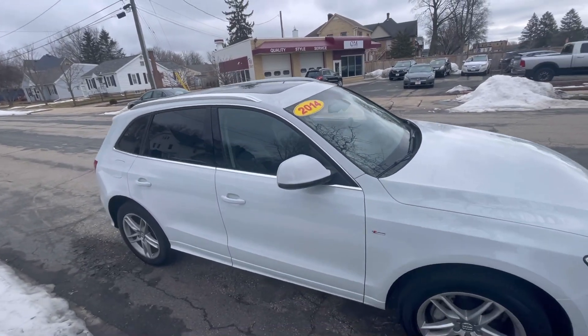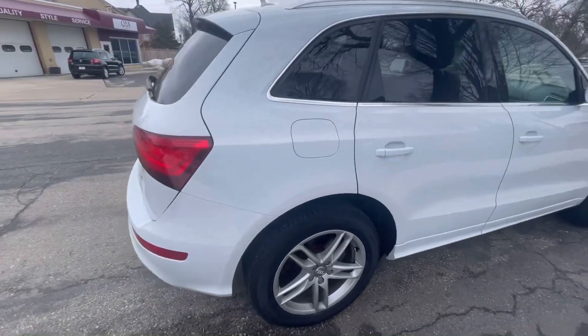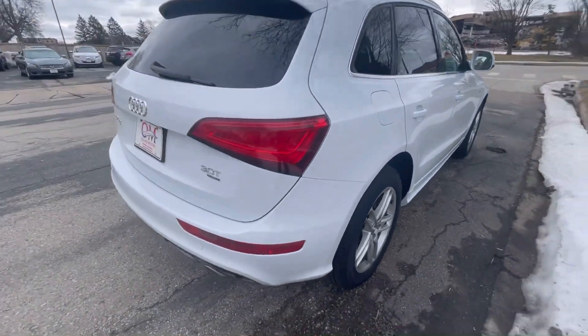Many times automotive marketing tends to boost up what their product really is, but I'm going to have to say I largely agree here.